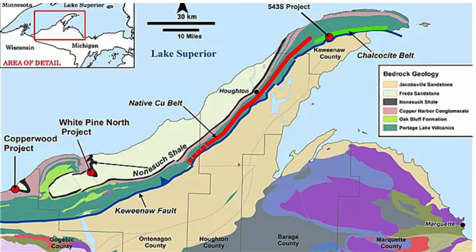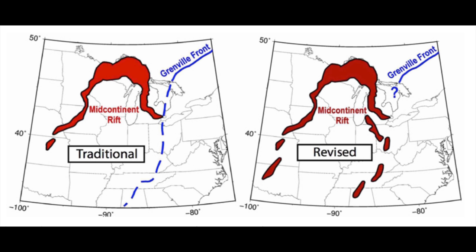On this drawing of the Keweenaw Peninsula, green is the copper bearing edge of the Mid-Continent Rift. Red shows the band of concentrated copper. A recent revised graphic shows the Mid-Continent Rift from central Oklahoma up into Canada, then down through Michigan and on down to northern Alabama.